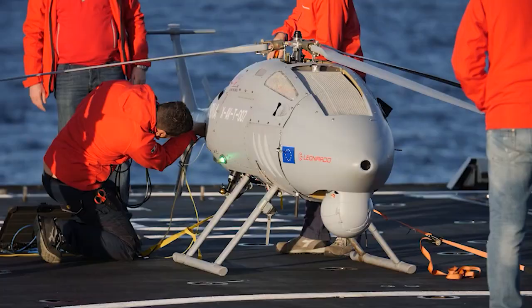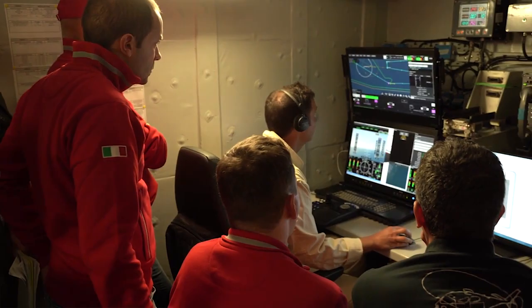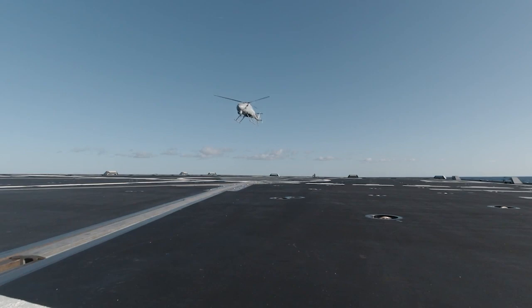The AW Hero unmanned air system is a Leonardo product — a 200 kilogram class unmanned air system designed to deliver multiple mission sets with multiple payloads in multiple environments.